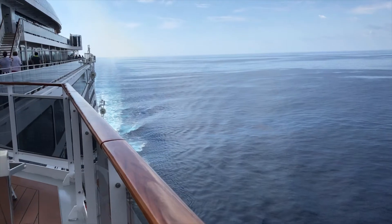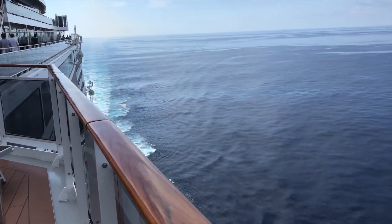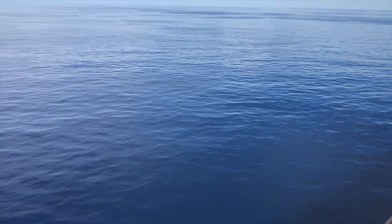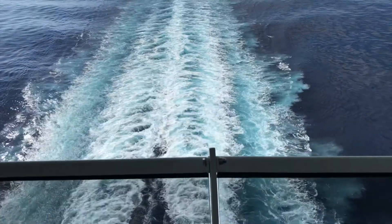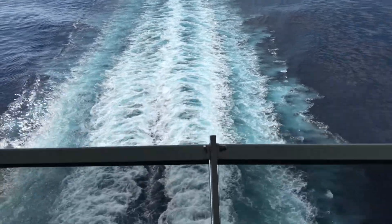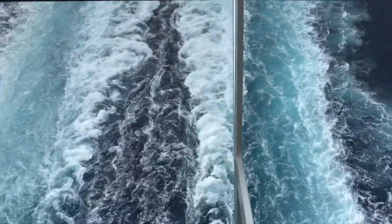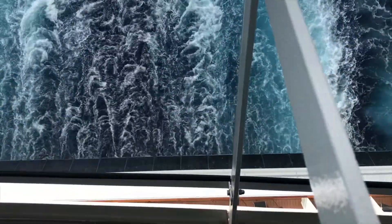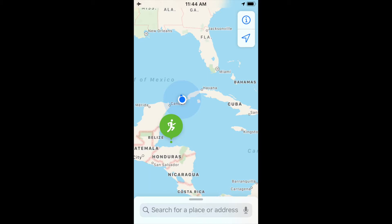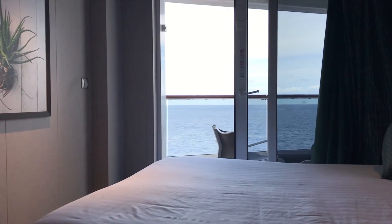We are at sea going to Ocean Cay. This happens to be a very smooth, calm day on the ocean — absolutely no waves. The wind is actually from the boat moving, not from the ocean itself. Here is the view off the back of the ship. It's been a lovely sea day; you can see us here off the coast of Cuba with a lovely calm view from the room.